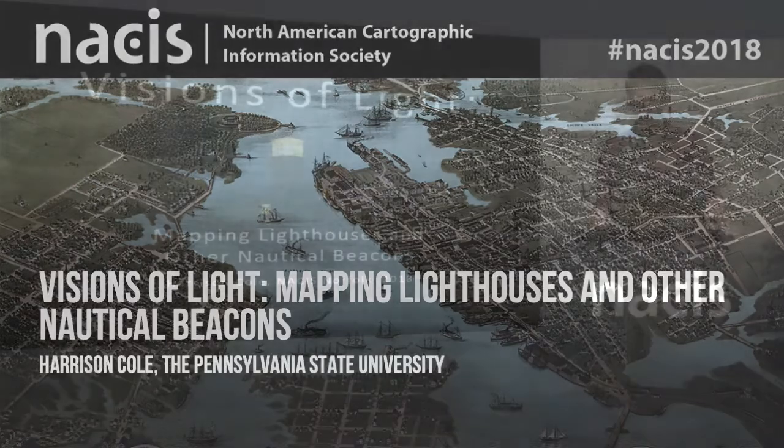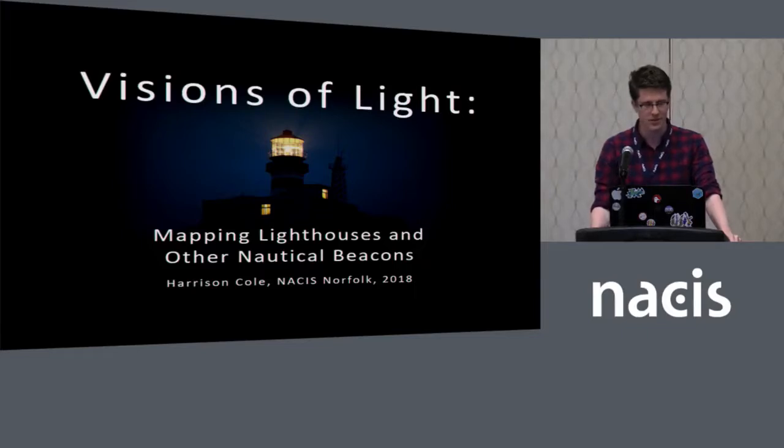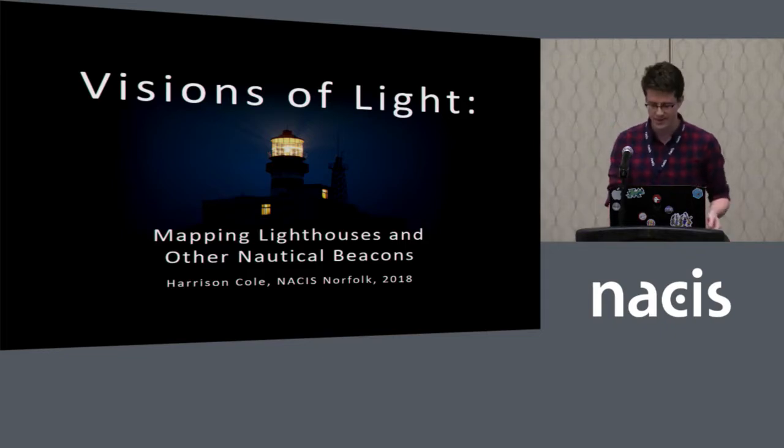So this talk today is mostly a story of research. I'm going to talk initially about a set of maps that I found and was really curious about, and then go into what their legacies are with maps today, at least in terms of design.